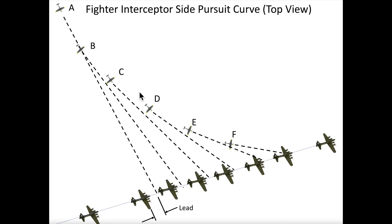As the fighter closes in on the bomber at positions B, C, D, E, the lead required diminishes and his accuracy increases. Point-blank firing and then breakaway occurs at position F, about a hundred yards or so from the bomber.